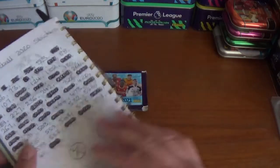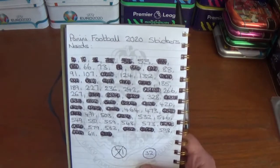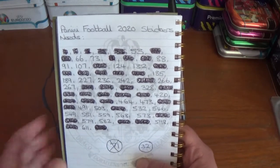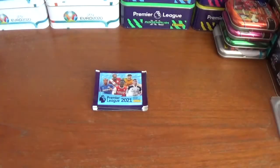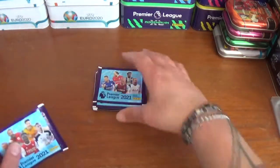Hopefully I will get some of those needs in these 10 packs, so it's like a fill-my-album video once again. There are my final 32 needs for Football 2020 as well, if anyone's got any of those in swaps — I have plenty of everything to swap with, so I'm sure we can sort out a trade. Let's get straight into it.